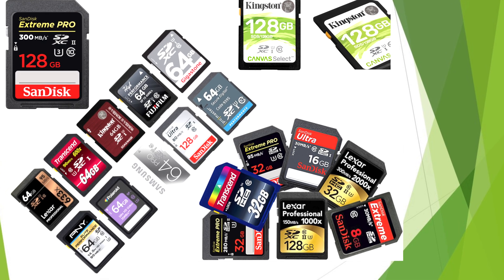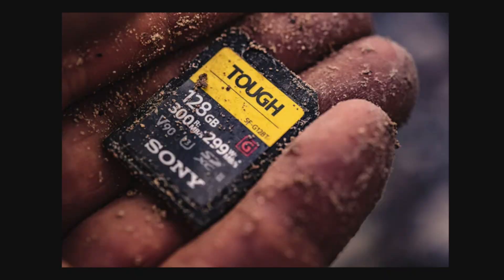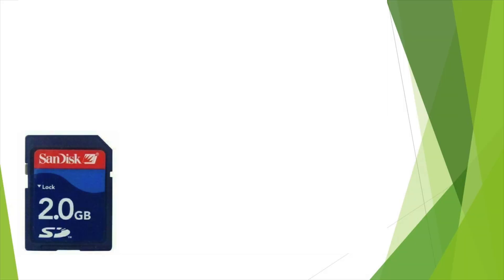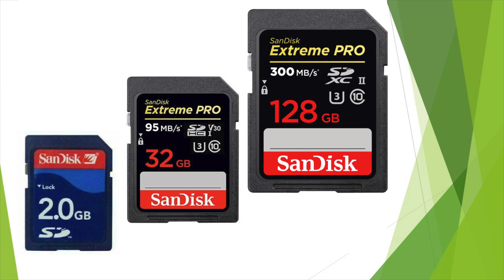There are an endless number of memory card brands to choose from — brands like SanDisk, Sony, Lexar, Kingston, and many more. But which memory card should you go for? Should you buy a standard SD card, SDHC, or even consider SDXC?